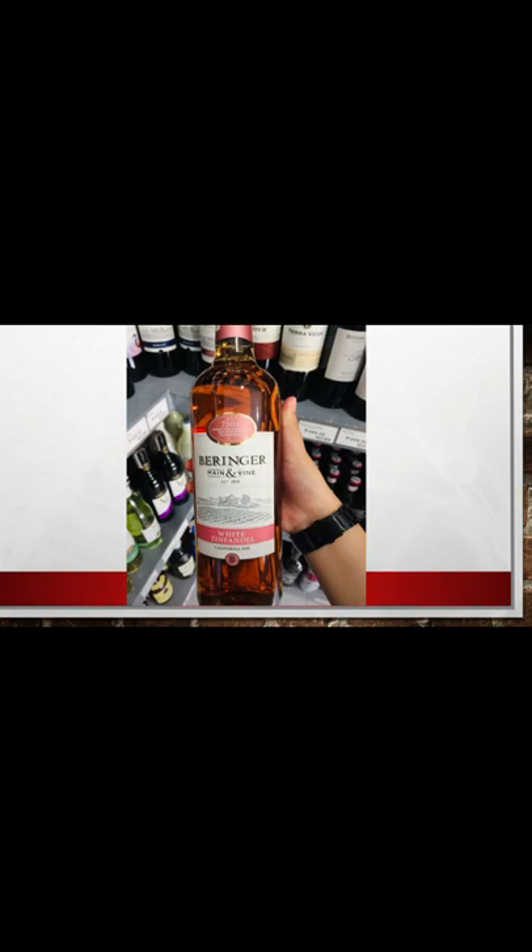Varenger Maine and Vine White Zinfandel has pleasing aromas with stone fruit flavors and just the right amount of sweetness. It is well-suited on its own, but can also be paired with light meats such as chicken or light appetizers.